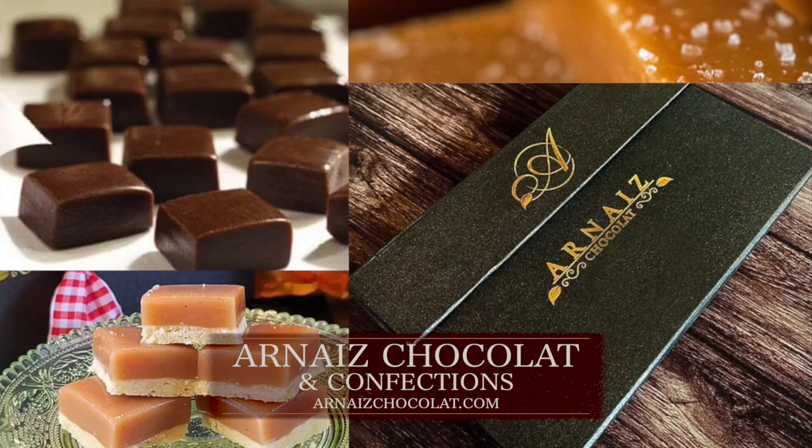If you want a custom order, you can choose anything. Send me an email, say what you want and I will make it for you.